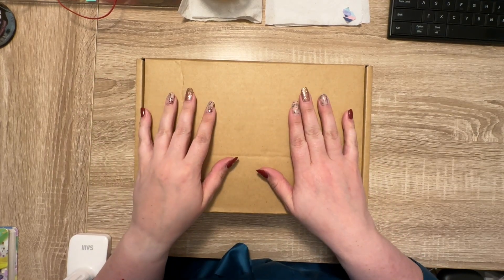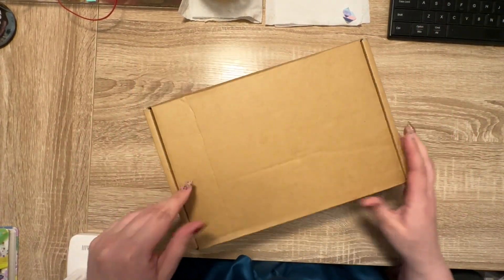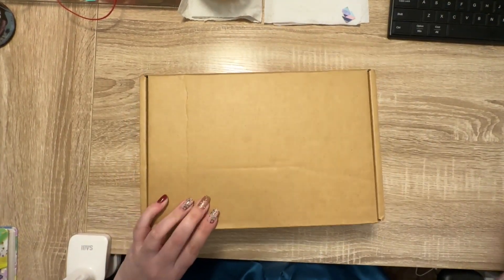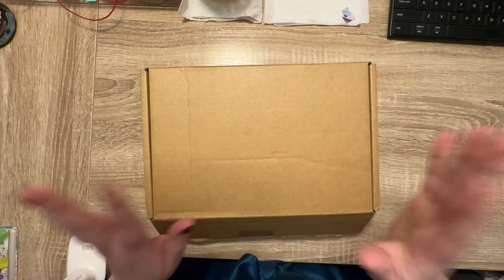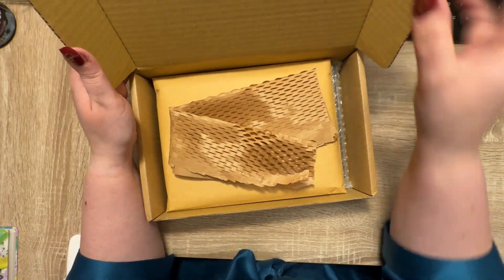Hey everybody, welcome back to my channel. Today I got some happy mail so we're going to open it. I have no idea who this is from. By the way, this is Kasey LeAlma — thank you for clicking on this unboxing.